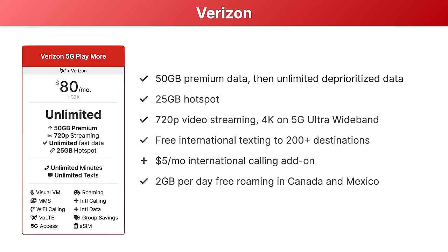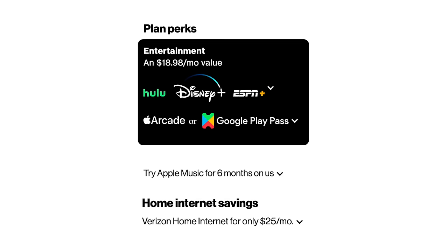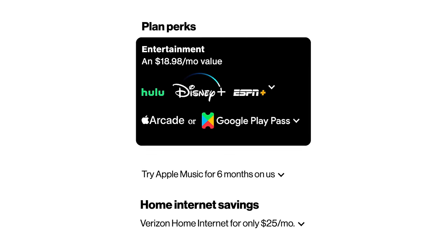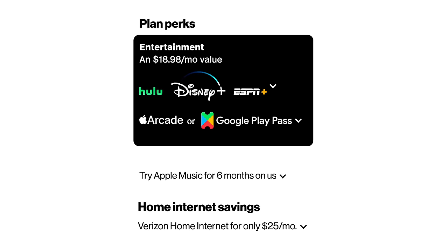Add-ons are available for international calling and international data roaming. This plan is packed with perks: a free Disney Plus, Hulu, and ESPN Plus subscription, Apple Music for free for six months, and up to 50% off Verizon 5G home internet or $30 off a Verizon Fios plan.